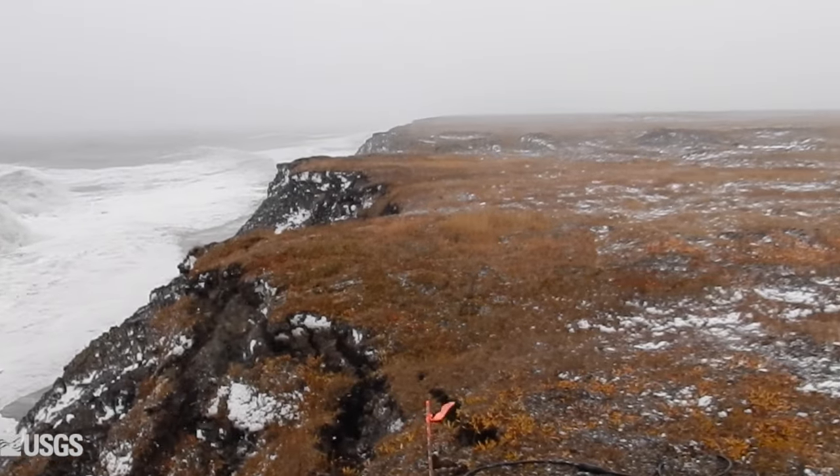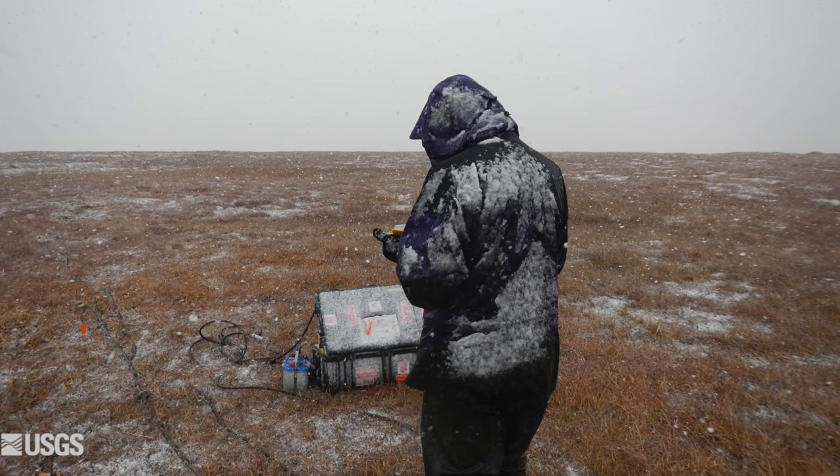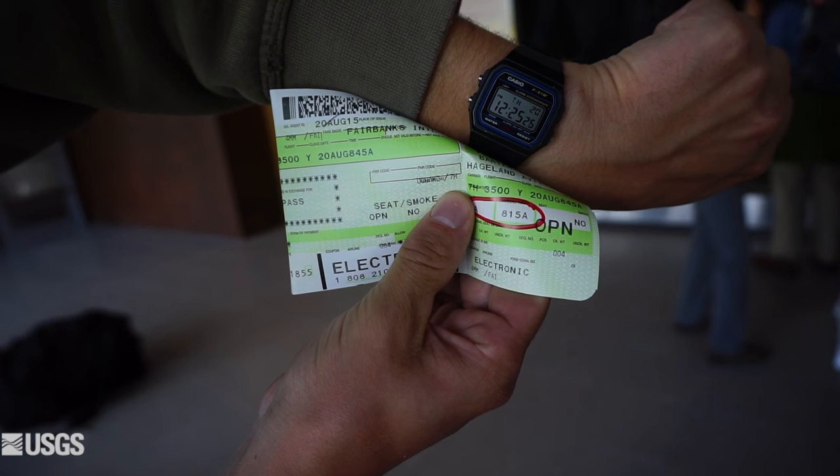The weather here can be inhospitable at times. The year's average temperature is below freezing, which can make working outside pretty difficult. Yet the greater challenge can be in just getting to the island.